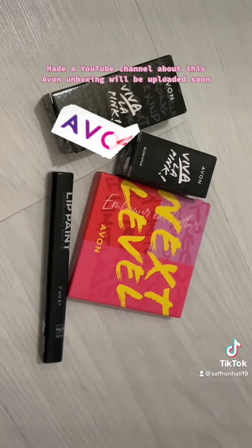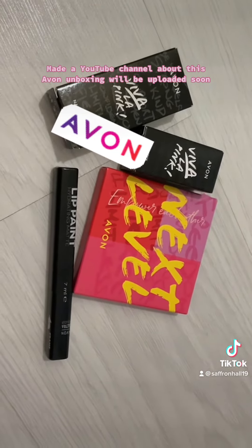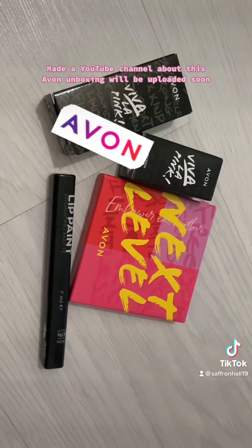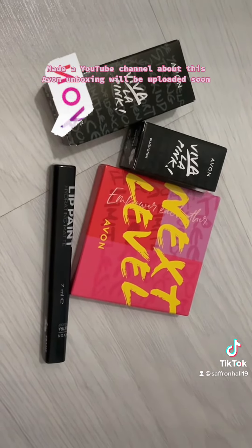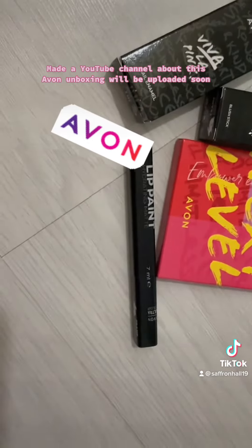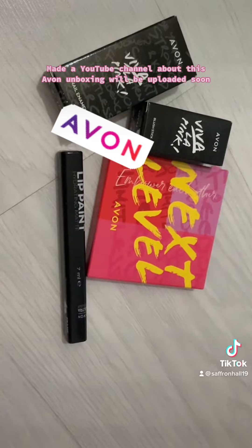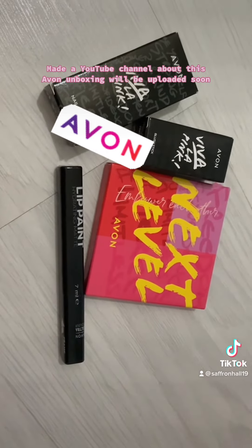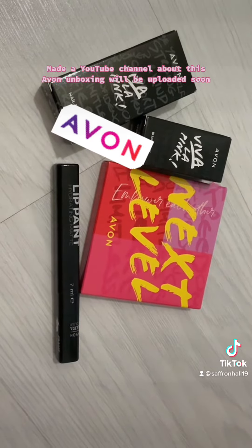So this is everything that I got in my Avon package. I will put these on my TikTok shop if anybody's interested. And I made a YouTube about it, so I'm going to upload that. Thanks for watching.